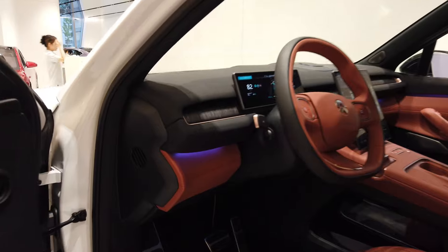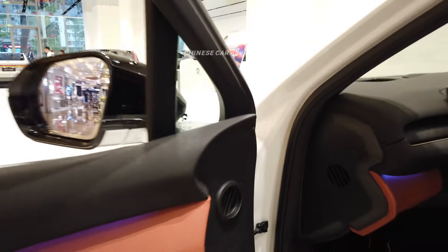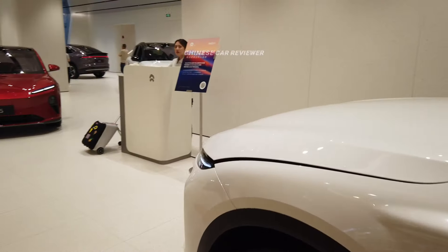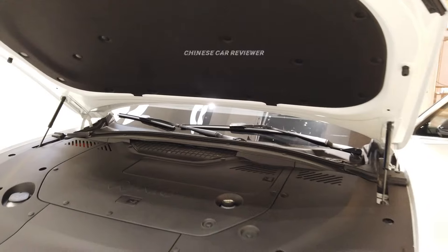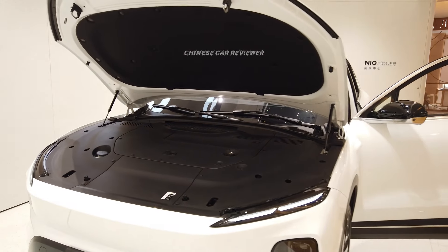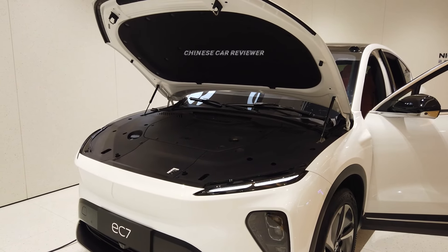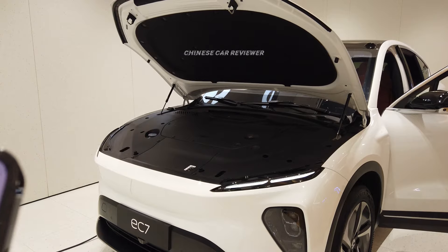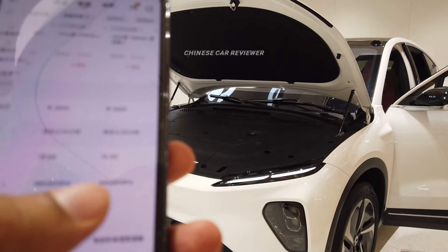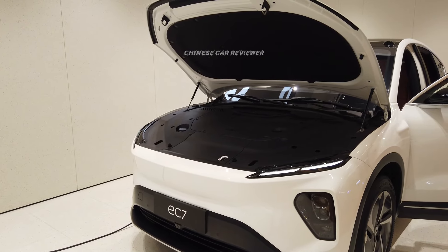Let's open the front. There are two electric motors — one in the front and one in the rear — and it is an all-wheel drive version. There are three different versions. The one I'm showing you has two different battery packs, and the power output will be 663 horsepower along with 850 Nm of torque.